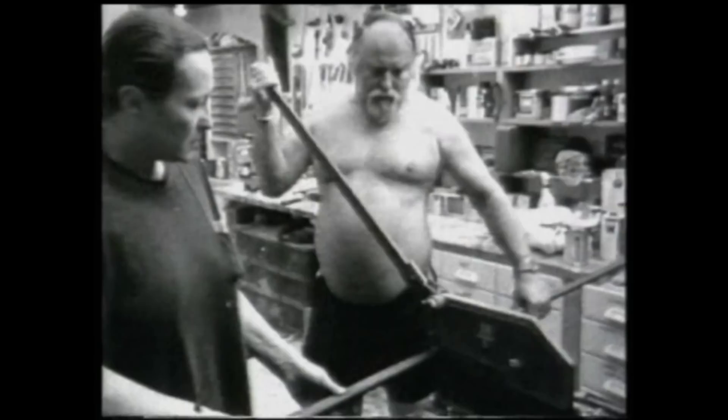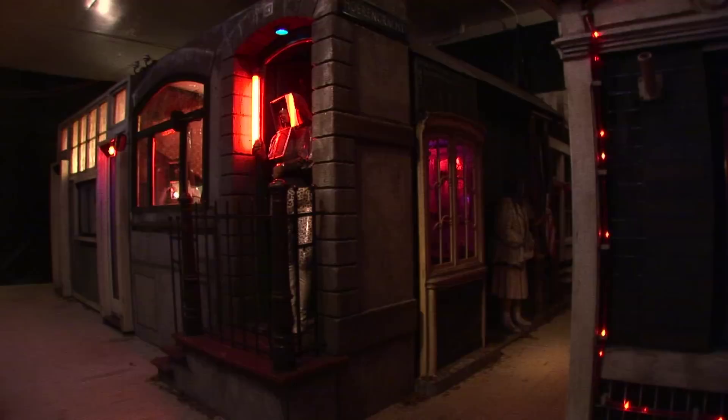In a way, they've been like outsider artists. Ed Kienholz was self-taught. Nancy, when she married him, learned about sculpture through him, working with him. I don't think he was the sort of artist who cared too much about being seen to be part of a history, nor did she. They just made the work that they needed to make as powerfully as possible.